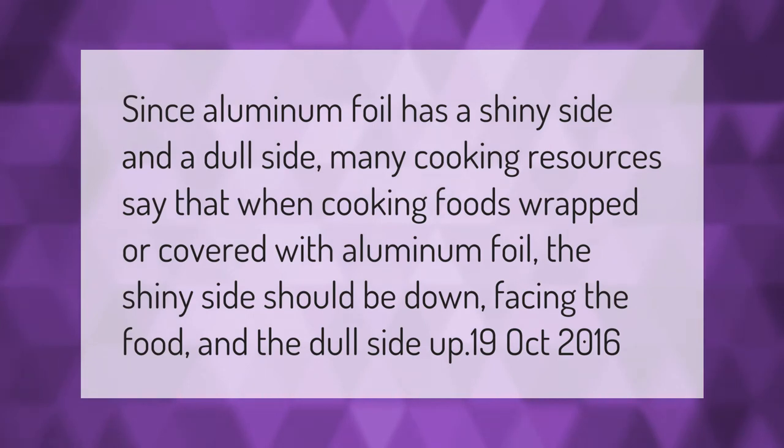Since aluminum foil has a shiny side and a dull side, many cooking resources say that when cooking foods wrapped or covered with aluminum foil, the shiny side should be down facing the food and the dull side up.